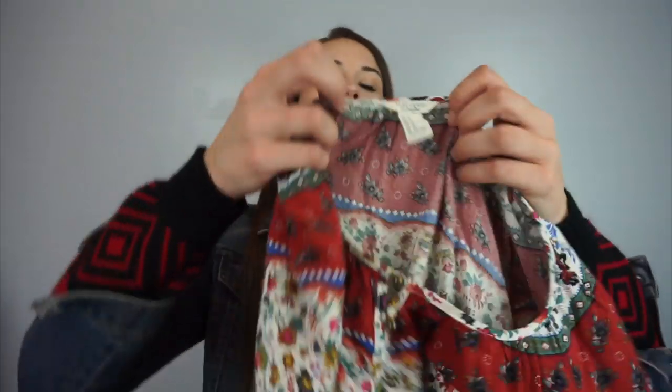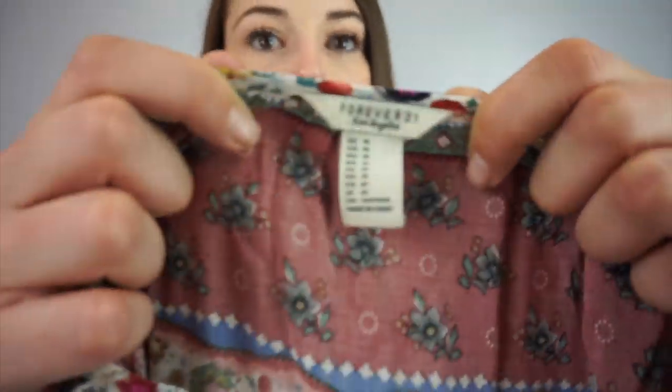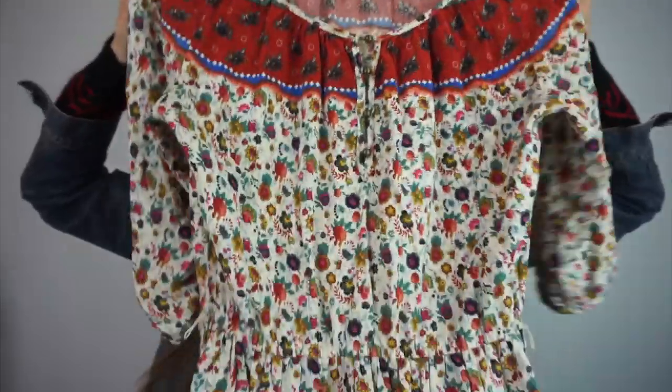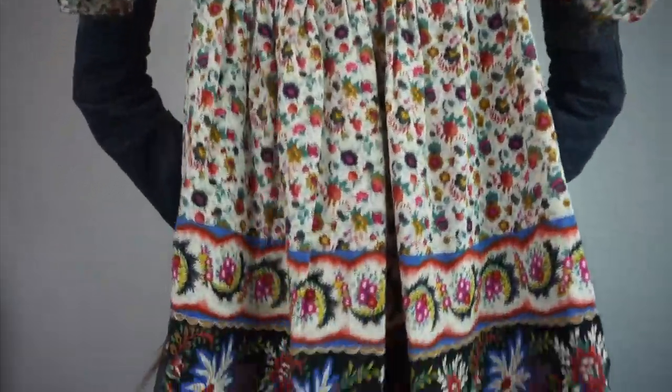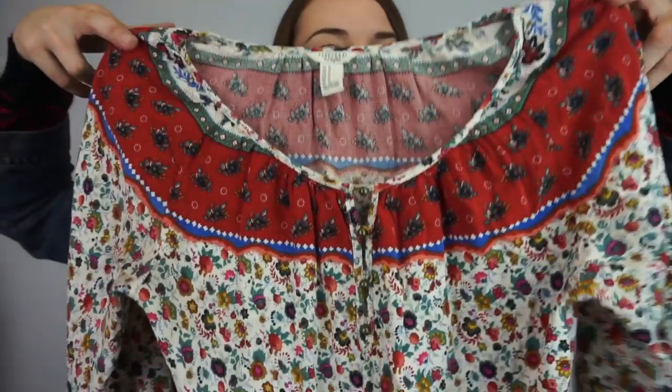This is not a brand you want to run out and pick up, but it's Forever 21 Los Angeles, size US medium. It's really cute — like a boho-style dress. I liked what it had going on, so I'll sell it for like 10 or 15 bucks. That's fine with me.